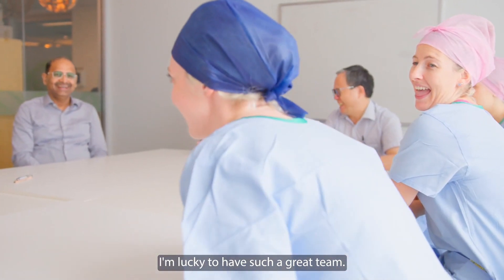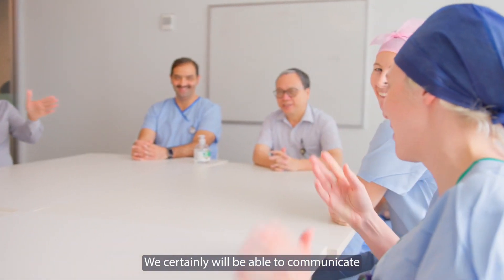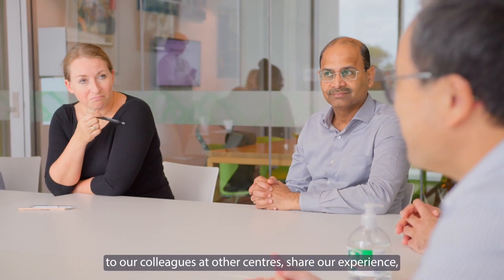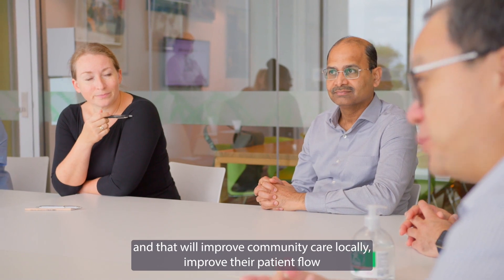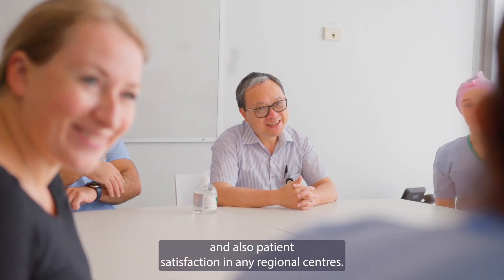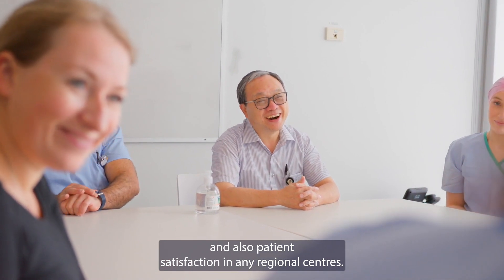I'm lucky to have such a great team. We will certainly be able to communicate with our colleagues at other centres, share all our experience, and together we will improve community care locally, improve patient flow, and also patient satisfaction in regional centres.